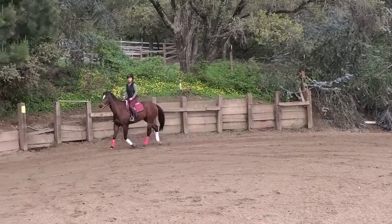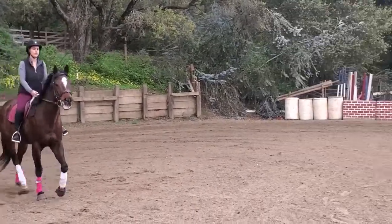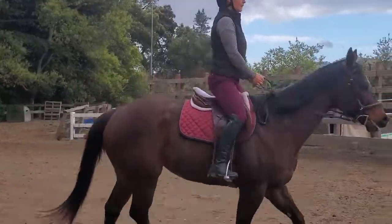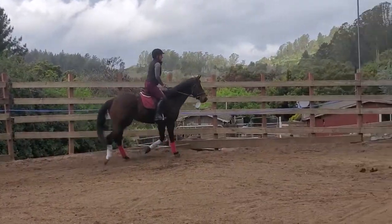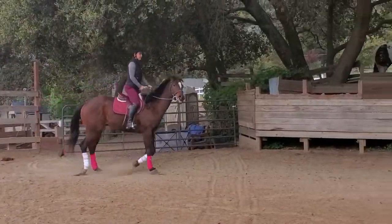So now I'm going to change direction and show you the trot on the other side. And when you change direction, you always want to change your diagonal. So you're going to sit two beats and then continue posting. So now I'm rising with the white leg going forward and sitting with the pink leg going forward. Let's slow this down so you can get a closer look.